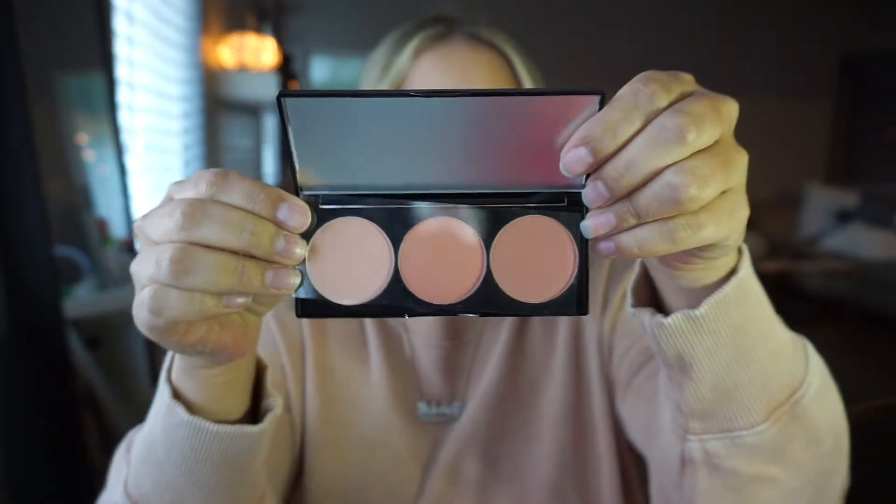Next up we have this Betty Boop and Ipsy Blush Palette. I knew it was going to be cute. The packaging is nice — oh my god, these colors are so pretty. They're not too pinky, they're more mauve-y if anything. I love these colors. I'm definitely going to bring that with me on the cruise.